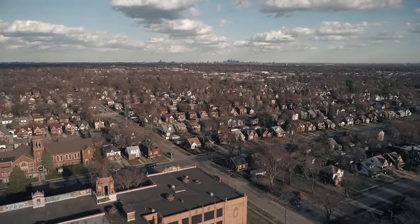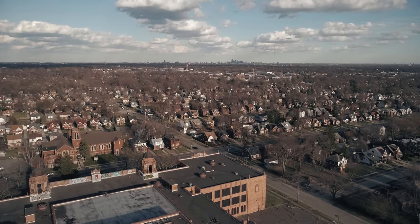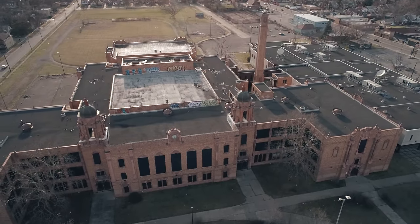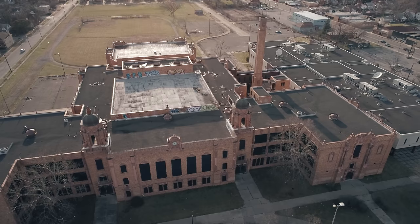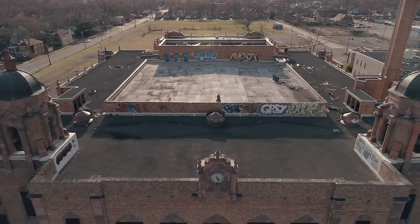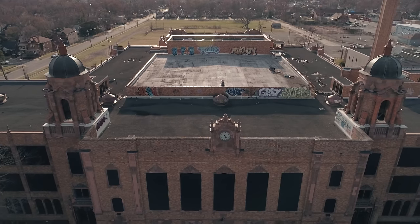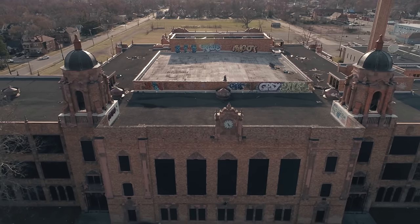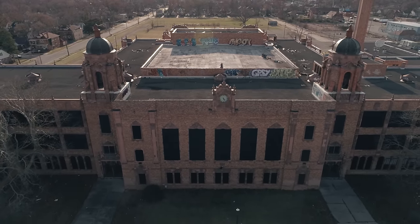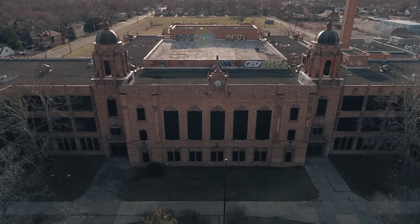Many buildings weren't as lucky as the Fisher Building and couldn't be preserved. Cooley High School also opened in 1928. Originally with a design capacity of 1,500 students, it became apparent before it was even finished that enrollment would exceed that, and additional units were planned. The school quickly grew to one of the largest in the city with over 3,400 students in 1983. But by 1989 that number had fallen to 2,500, and by 1997 it was only 1,400. By 2010, the student population dropped below 1,000, and it was announced the school would close along with 41 others.